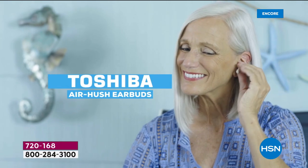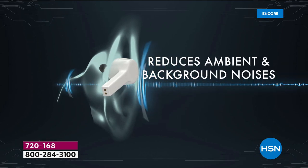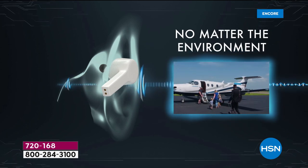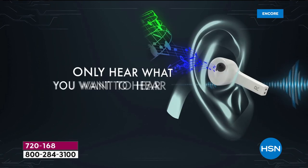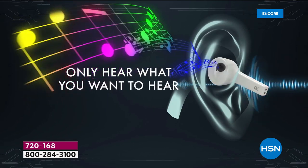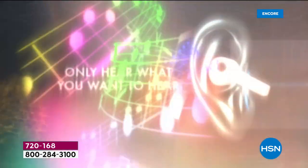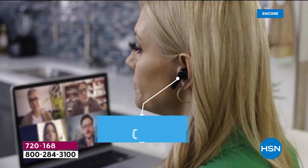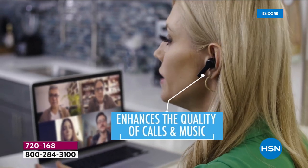Our new model — the first today's special we've ever done with noise cancelling technology — reduces the ambient and background noises so you can immerse yourself no matter the environment to truly enjoy your music, your podcasts, your audible books, all the wonderful things. You only hear what you want to hear. Noise cancelling technology is premium. It's expensive. This can reduce noise up to 22 decibels and will enhance the quality of calls and music.